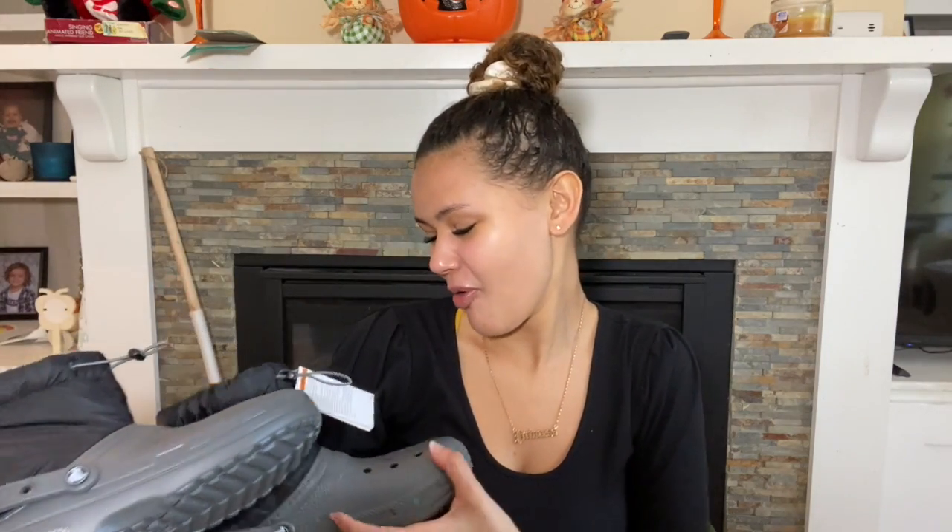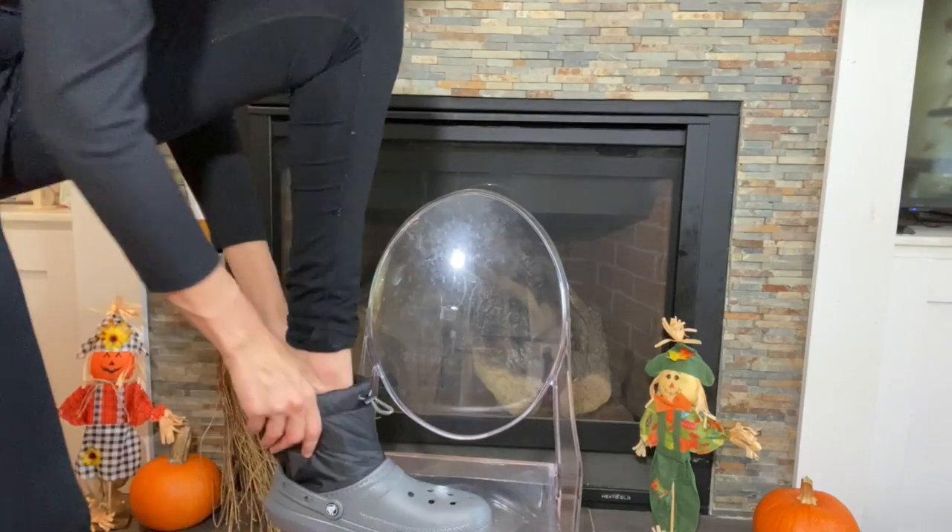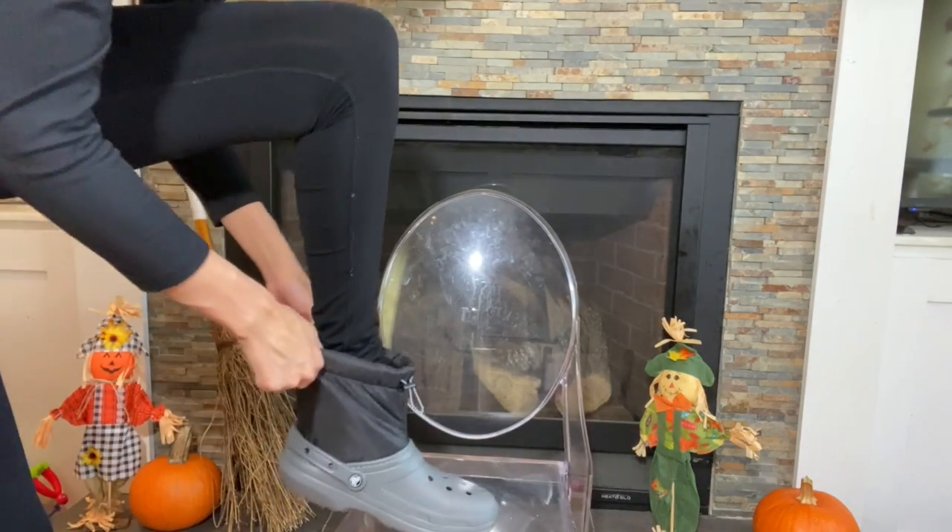I am so hype. Okay, let's go try these on and do an on-feet for you guys — let's go!